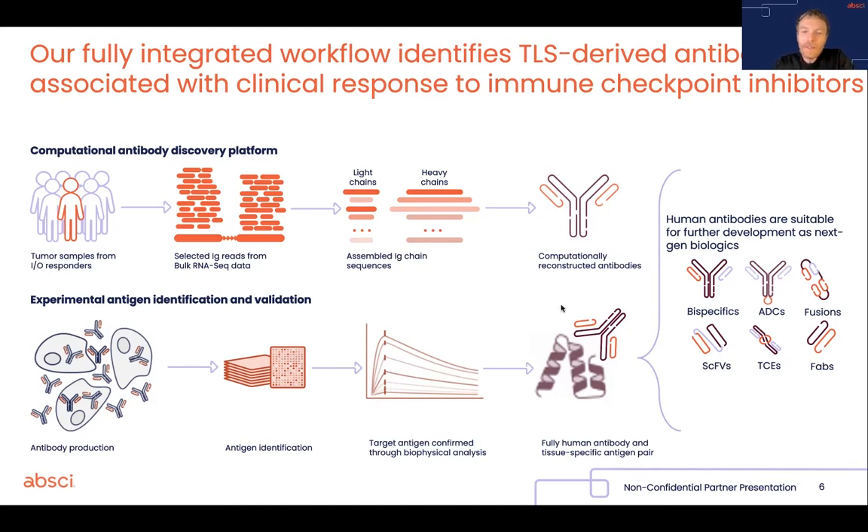Once we have the sequences of those exceptional antibodies, we produce them in the lab as monoclonal antibodies, after which we have an optimized pipeline to discover what they bind to, because at this point we only have the antibody. We screen them against a very large collection of human proteins, usually covering the entire human proteome or the entire set of proteins expressed on the cell surface — usually 6,000 human proteins. Once we get a hit,